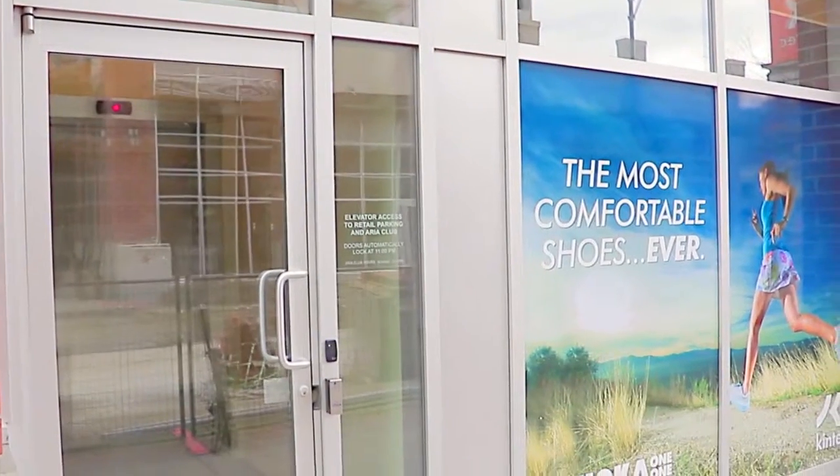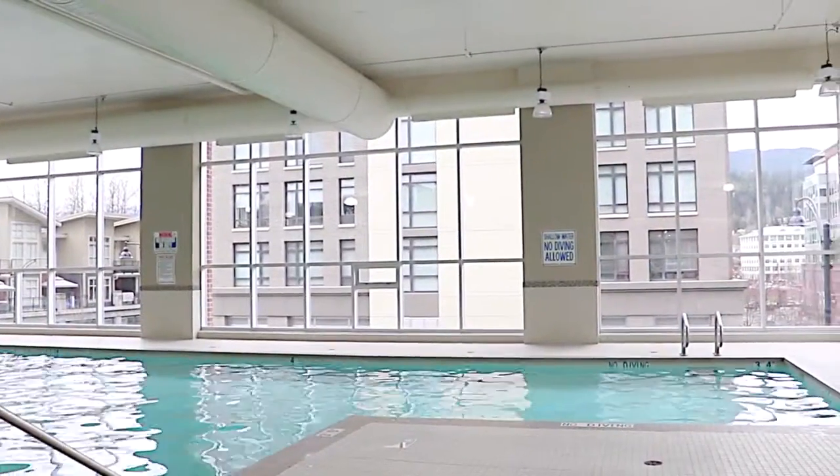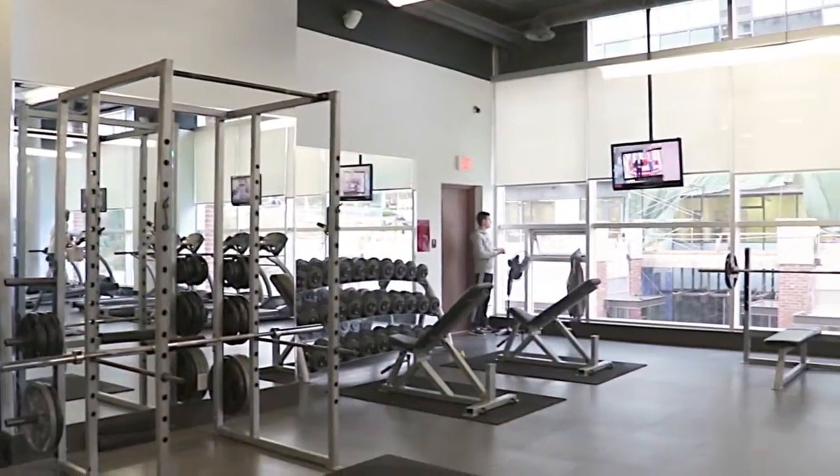You will also enjoy access to the Aria Club, with an indoor pool, fitness room, and a theatre.